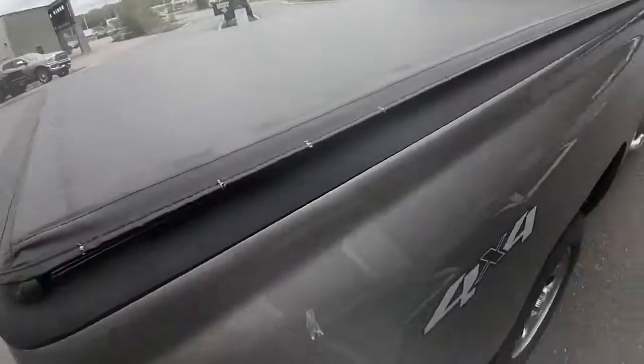There's a little bit of rust here. The truck comes with a tonneau cover.